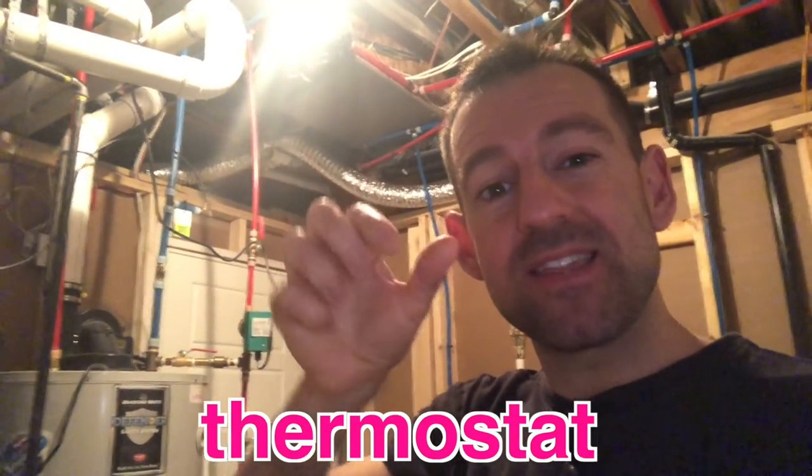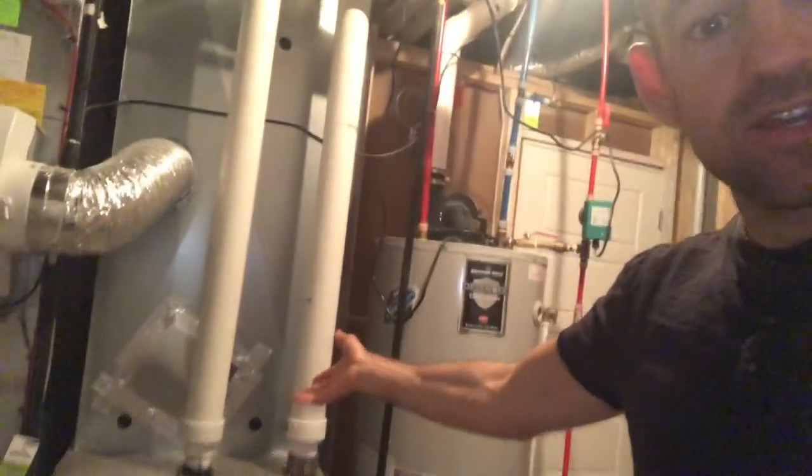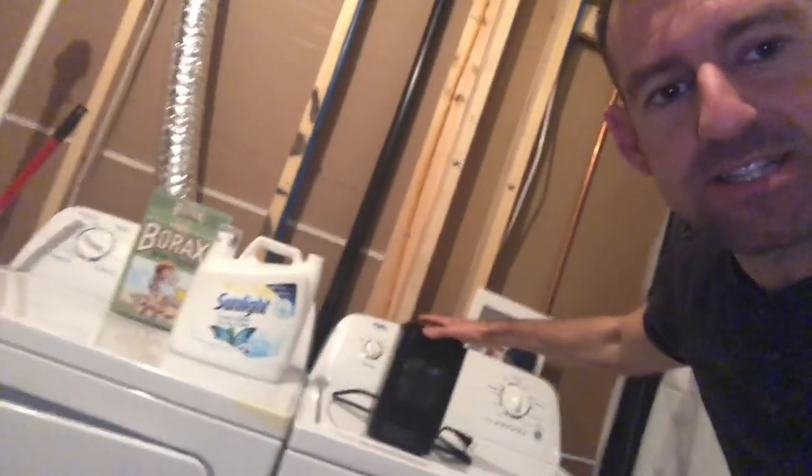Now one of the downsides — one of the disadvantages — of most basement suites is that the people upstairs control the temperature in the house. They have the thermostat upstairs. So what if it gets very cold down here and I want the furnace to go on? Well, I don't have control of that. I can't just turn it on. They have control of that upstairs. That's a real disadvantage. So if I get cold, I have no way of getting warm. That's why I have a space heater.